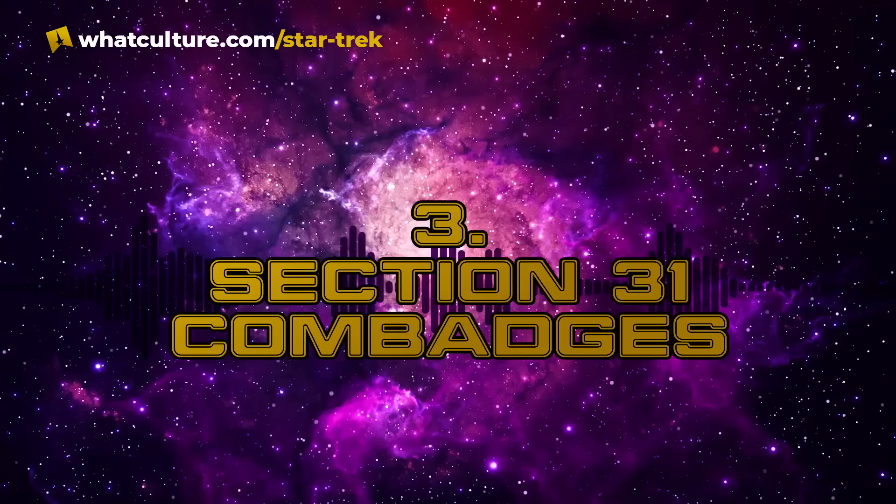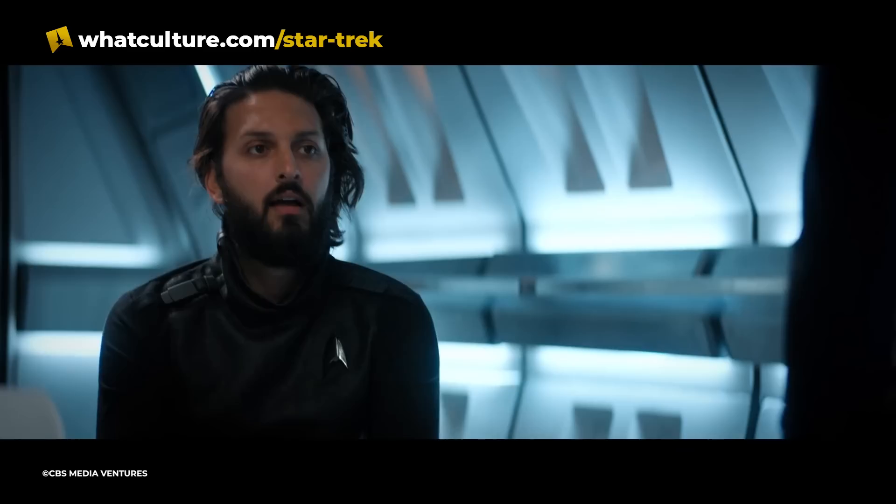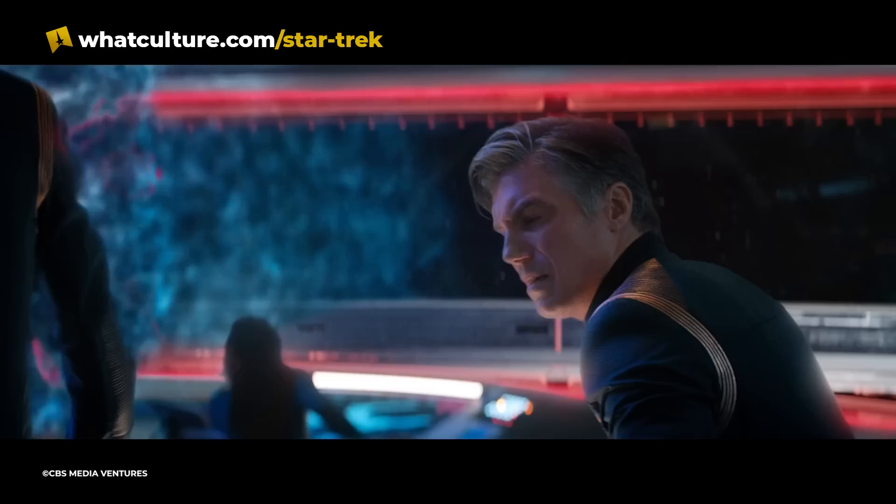Number 3: Section 31 COM badges. The Federation's secret organization Section 31 often gets access to powerful new technology before Starfleet does, and COM badges are one example. During the first two seasons of Star Trek Discovery, Starfleet officers are still using communicators. However, in the episode Saints of Imperfection, we saw Ash Tyler — now an agent for Section 31 — tap his badge with his hand and speak into it to hail Leyland.